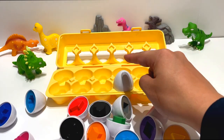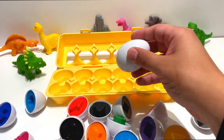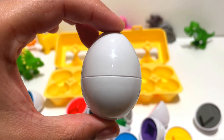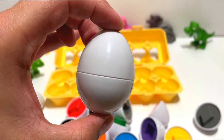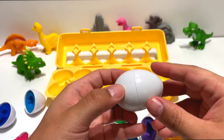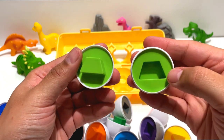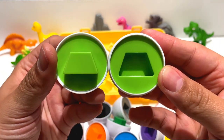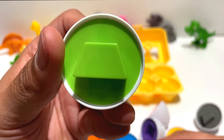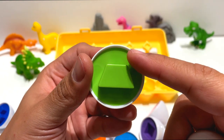This is our twelfth egg and our last one. We went through so many eggs with shapes inside today. I have no idea what shape can be left. Here we go. That's a trapezoid. That's a fun word to say. Trapezoid. It looks like it has a slide on each side.